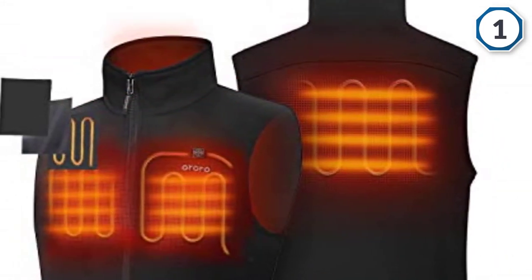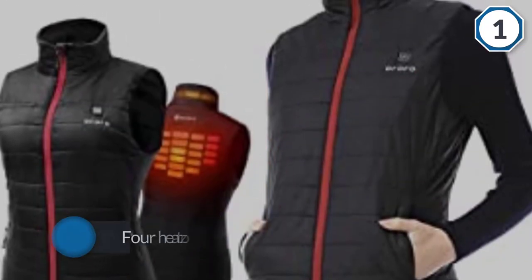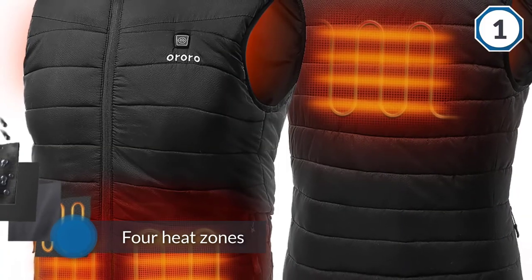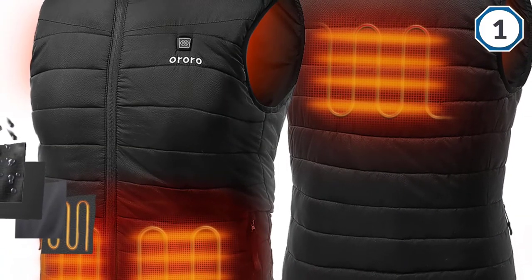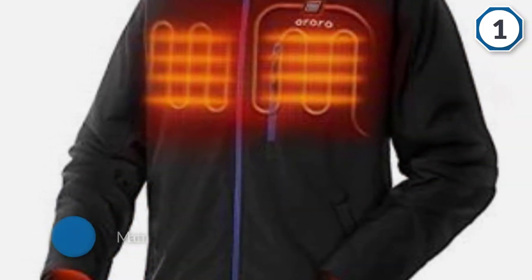Carbon fiber heats up very quickly so you won't have to wait around to feel the warmth. This has four heat zones across core body areas. It is machine washable — the heating elements and vest construction are designed to endure 50-plus machine wash cycles.